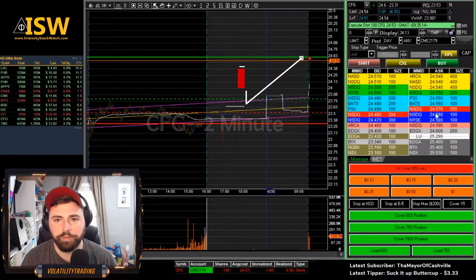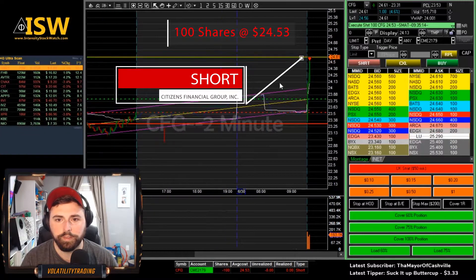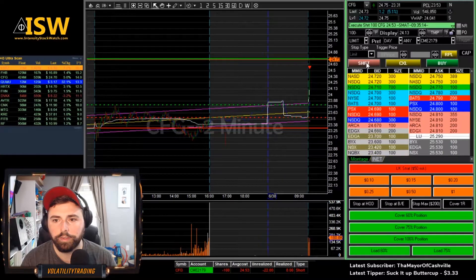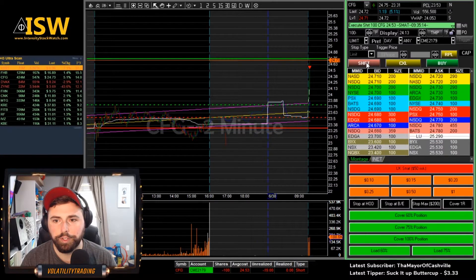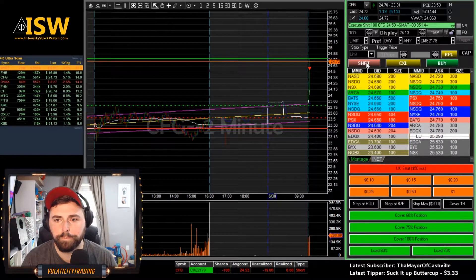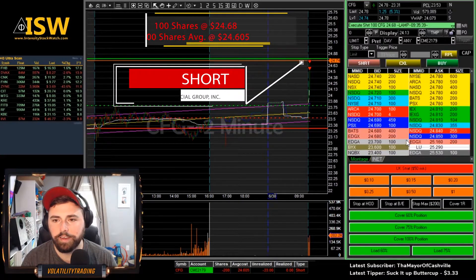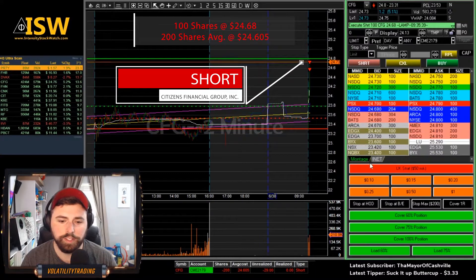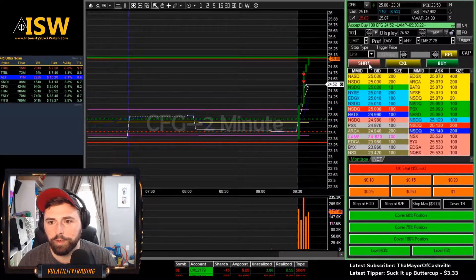Nice pop through — we're going to start it here. We got 53. Feels like it's topping again here, nice little secondary push. We're going to hit it here — 68. We'll put our average at 2460, well, 60.5. Seeing if this wants to give us a little bit more.